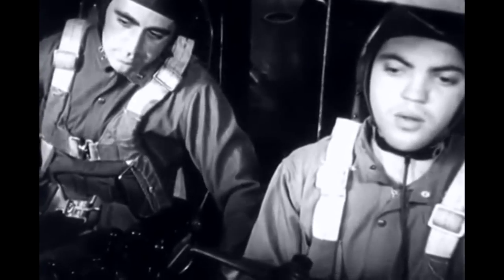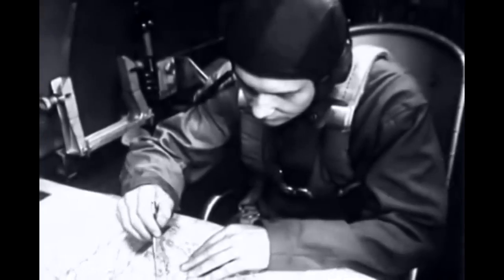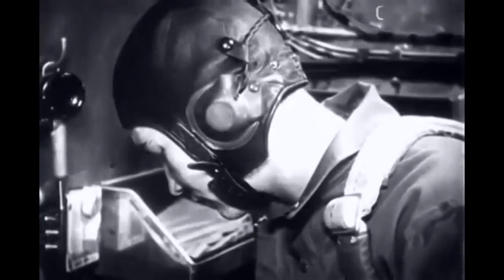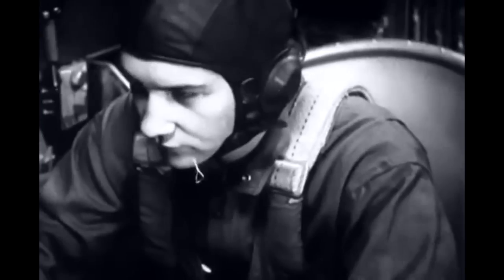But the pilot is not the only crew member with instruments to check in an airplane of this size. The navigator has at his disposal such instruments as the aperiodic compass, the drift meter, and his own set of flight instruments.